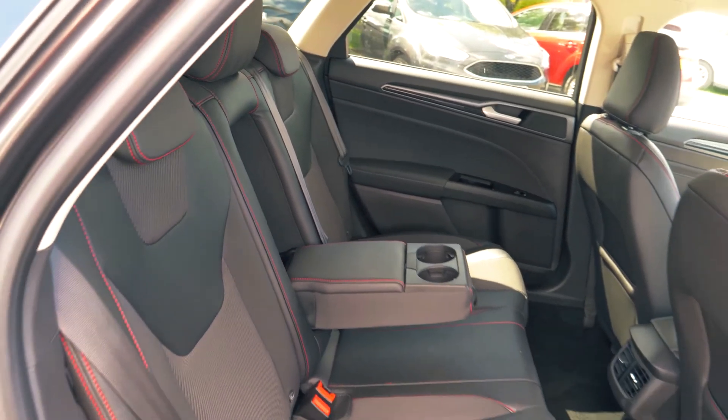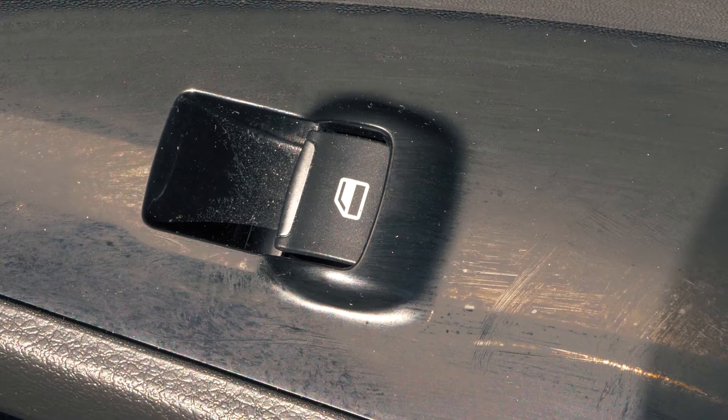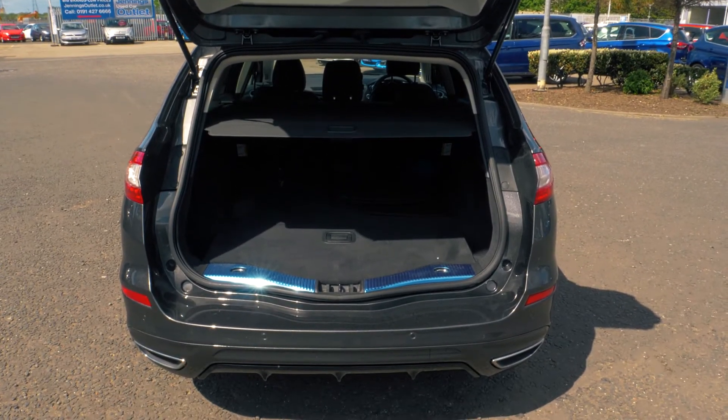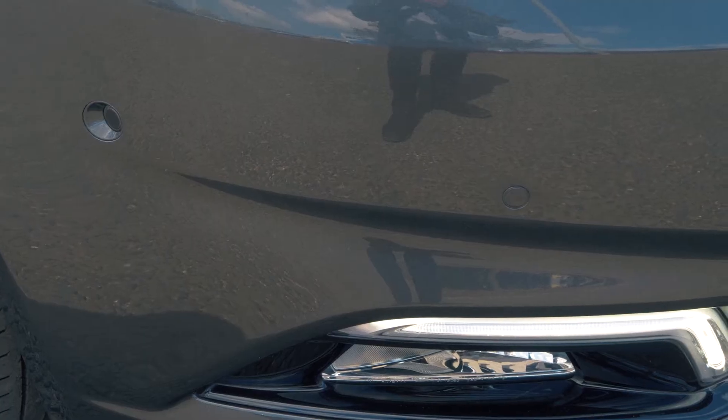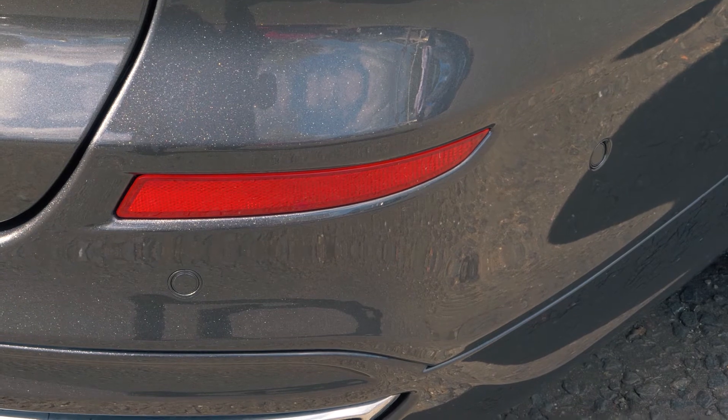Back passengers also get cupholders and electronically controlled windows. There is tons of boot space available, enough for everyone's needs. Front and rear parking sensors are also included to help you out in tight situations.